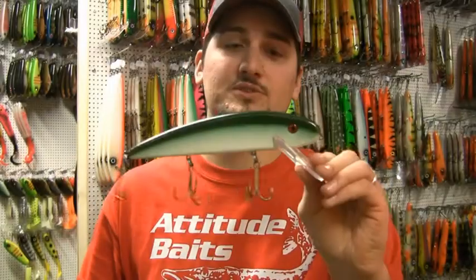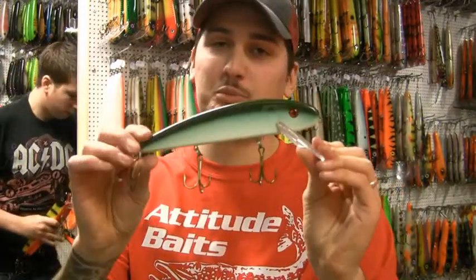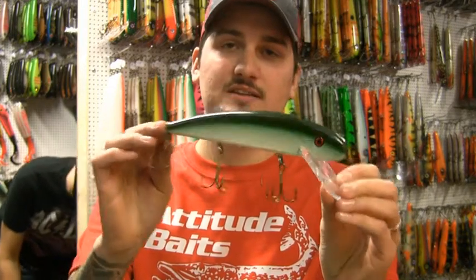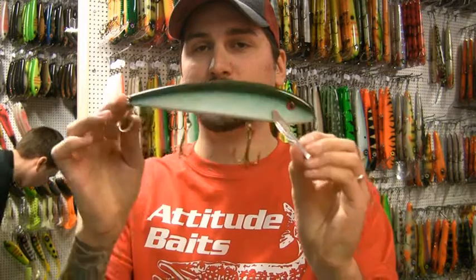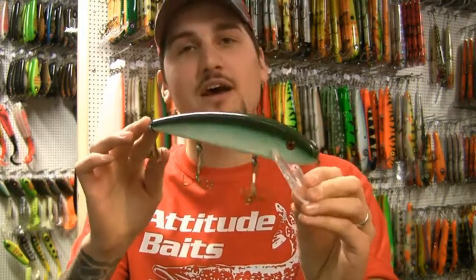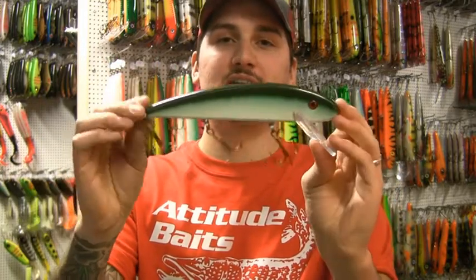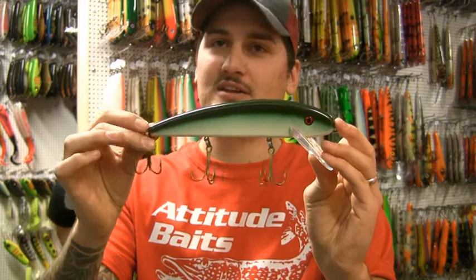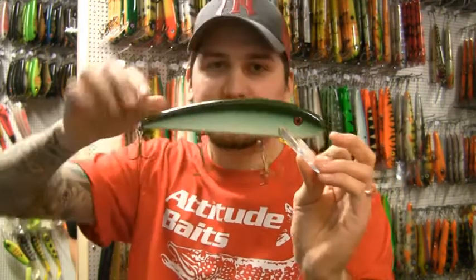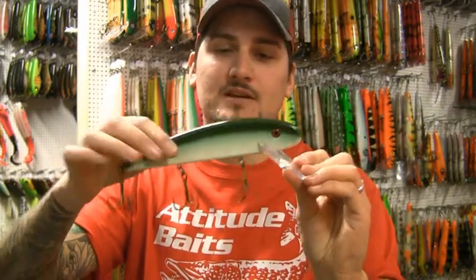Där har vi Jake 8 tums, driftat Herculebete — väldigt populärt. Vi har sålt otroliga mängder av den här 8-tumsvarianten. 10 tuman är ju två tum längre. 8 tuman är kortare, kompaktare, samma sked, väger kanske 5–10 gram mindre. Men du får en lite kortare, aggressivare gång på den, med rassel.